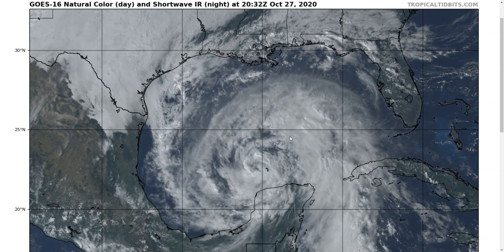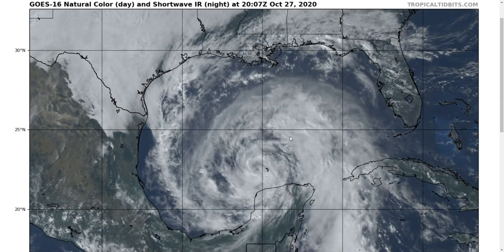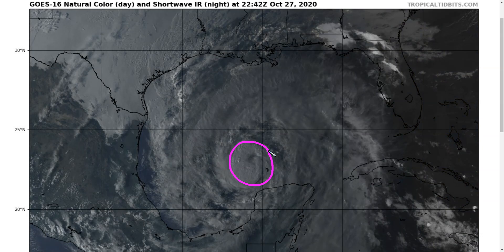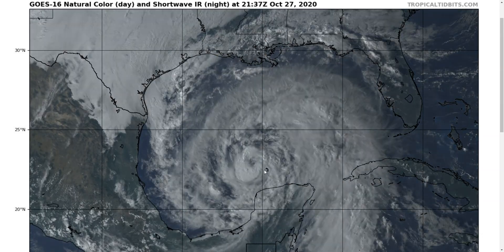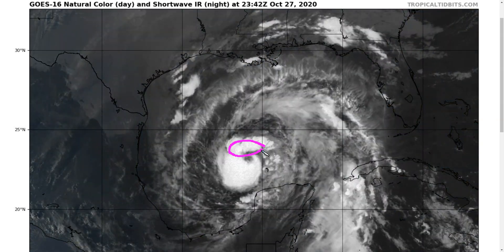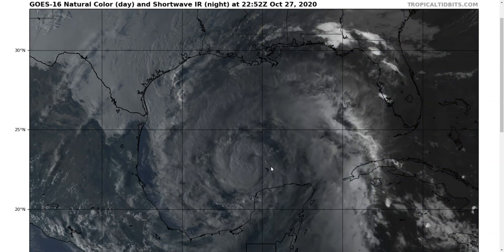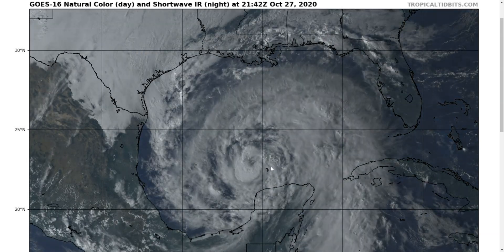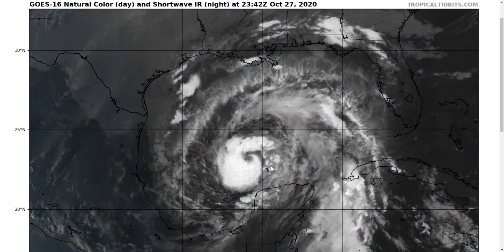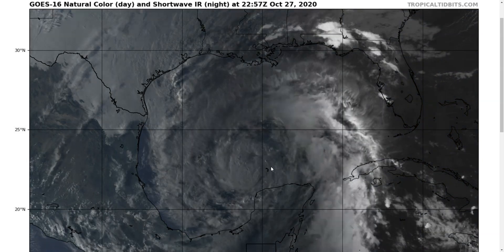That tight structure allows very quick intensification once other conditions align. Earlier today we had a circulation that was relatively devoid of thunderstorms, as you can see at the beginning of this loop. Only within the last several hours have we seen new thunderstorms billow up on the southern side and now on the northern side as well. We're getting this curly shape structure of thunderstorms. It takes some time for the wind to swirl above the ocean water, pick up new moisture, and generate a new round of thunderstorms after crossing the landmass. Now we're seeing Zeta begin to recover and start to intensify once again.